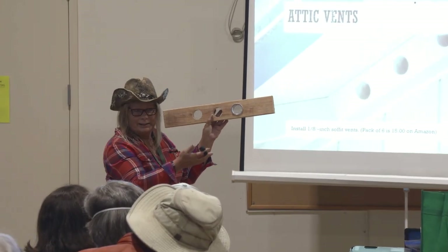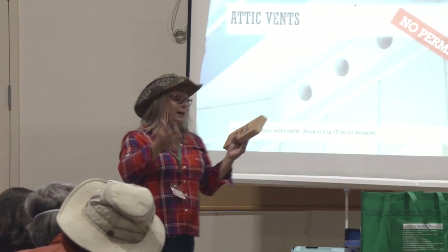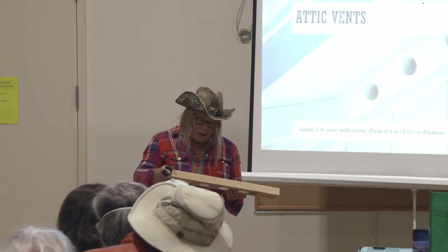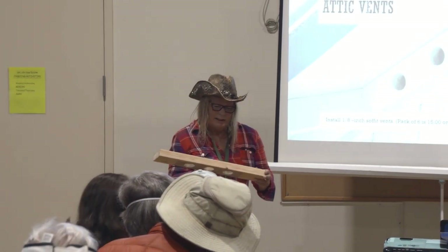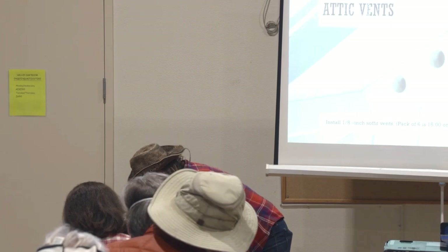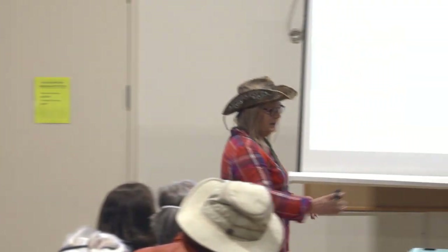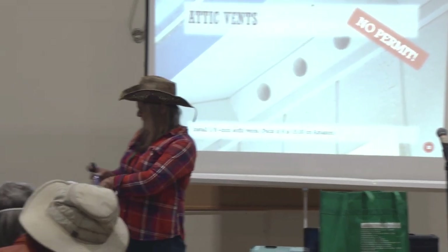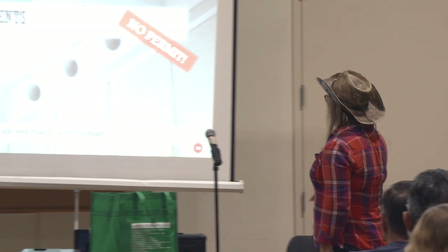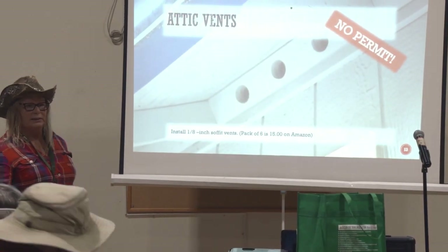They don't look too bad. You could paint them — be careful with paint because it can close them off completely, and your house does need the ventilation. These are called soffit vents — I looked up the Franklin Louver Company, though there are other manufacturers. These are my number-one recommendation. Not terribly expensive — probably a couple hundred dollars to do your whole house. You do have to get on a ladder. And by the way — no permit required.